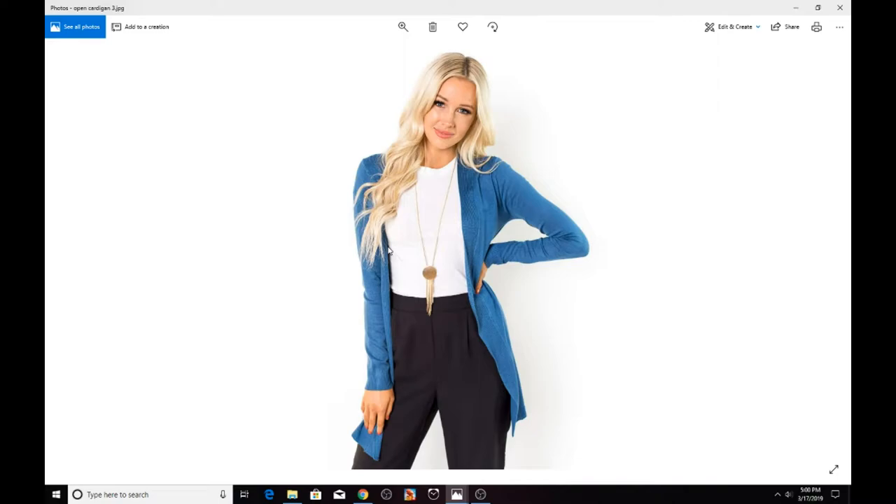That's pretty much it for open cardigans. As I mentioned, with an open front cardigan you can wear stockings, jeans, tank tops, or a t-shirt. Now let's move on to our next type of cardigan: the wrapped cardigan.